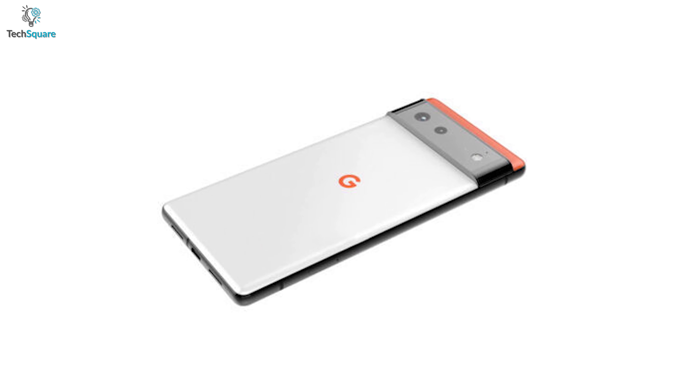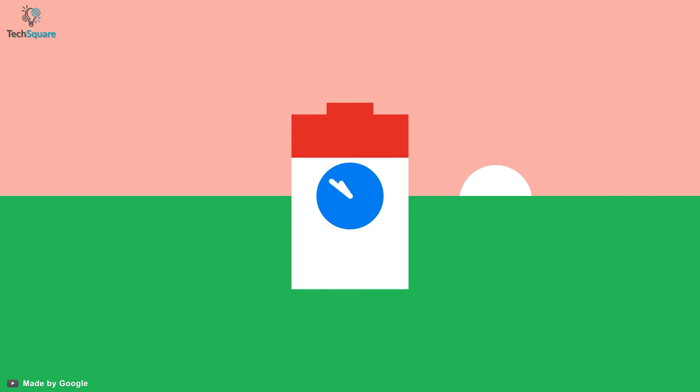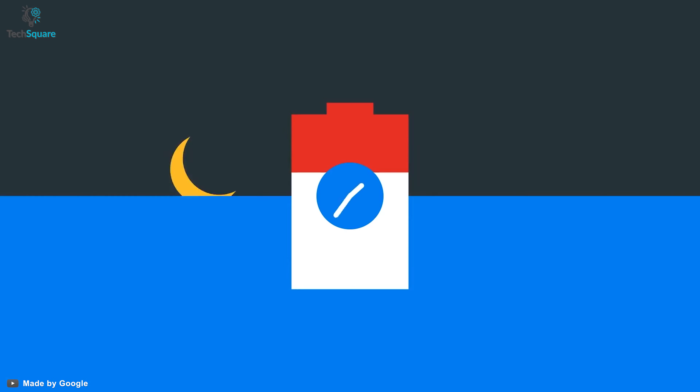Google has filed a 23-page patent that suggests having an under-display camera on its new phone. This has been the most anticipated feature and many renowned brands are trying to develop it. Google has confirmed in the IO 2021 event that they will be co-developing with Samsung, so we would hope to see something new brought to the smartphone world very soon.